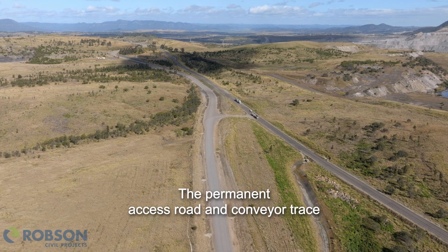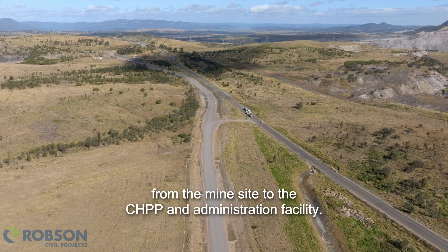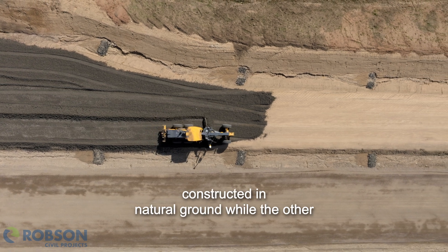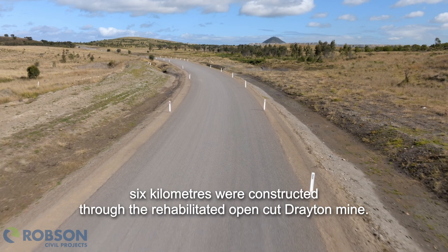The permanent access road and conveyor trace are ten kilometres long and run in parallel from the mine site to the CHPP administration facility. Four kilometres of the road and trace was constructed in natural ground, while the other six kilometres was constructed through the rehabilitated open cut Drayton mine.